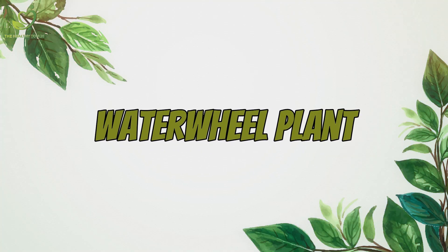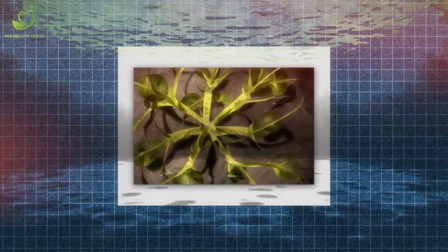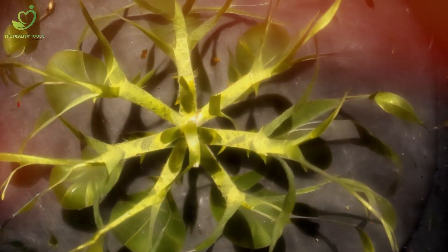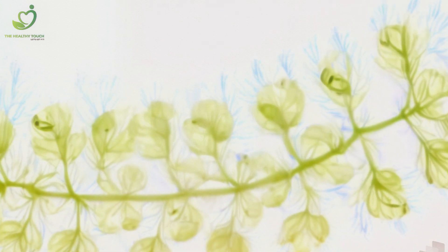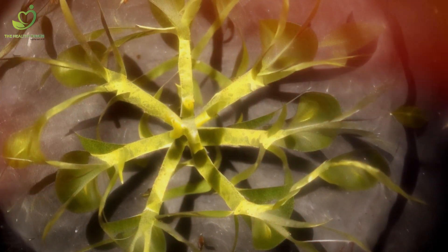Number 5: Next on our list is the Venus flytrap — a classic — but did you know there's a water-loving cousin? Meet the waterwheel plant, Aldrovanda vesiculosa. Found in nutrient-poor water bodies, this carnivorous plant uses its jaws to trap tiny aquatic prey. It's like the underwater version of a Venus flytrap. Talk about evolution at its finest.